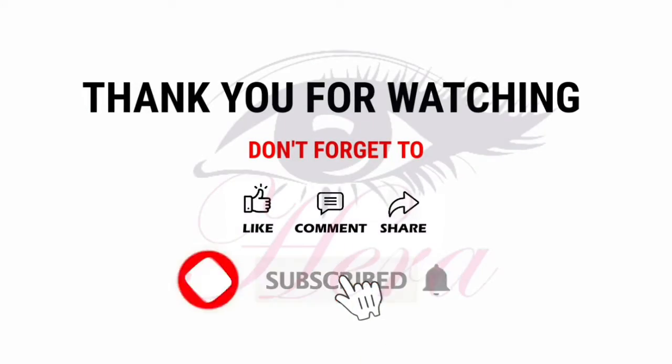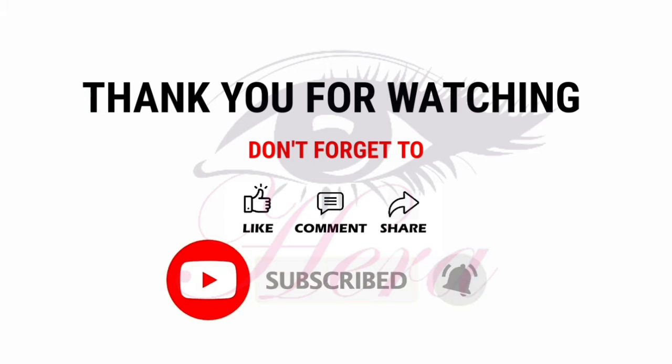If this video is useful, please like, share and subscribe.